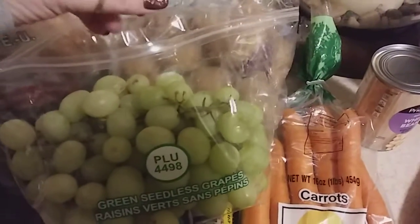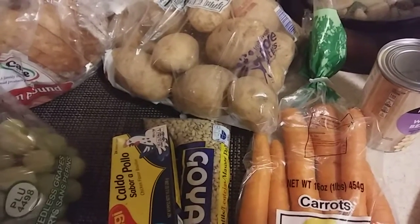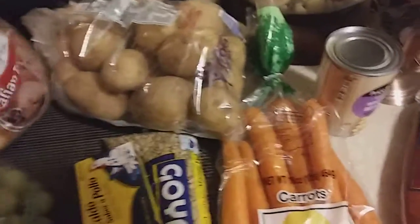This is obviously green seedless grapes. They were eighty-nine cents a pound — I don't remember how many pounds, I think they were like two and change. I picked up a loaf of Italian bread, $2.50 I believe for that.